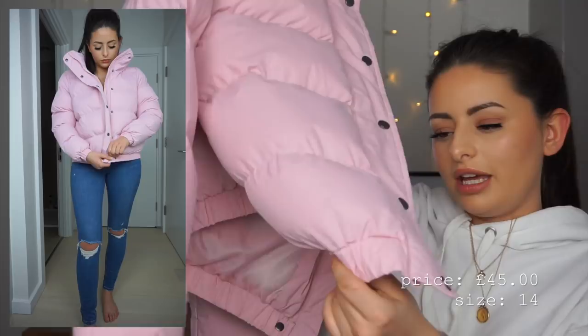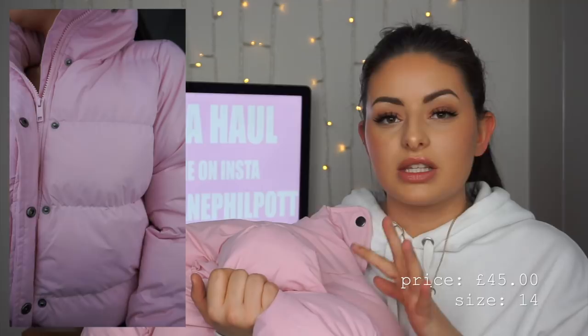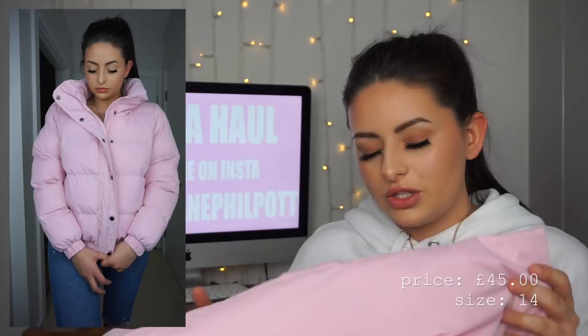The first clothing item is a little bit ridiculous but I just had to pick it up — it is an absolutely massive pink puffer jacket. It's a standard length, not a longline one. I'm a size 10 and I picked this up in a 14 because I prefer jackets to fit oversized. When I was looking at it on the website it looked like a quite fitted jacket, which it is, so if you want an oversized fit then definitely size up.